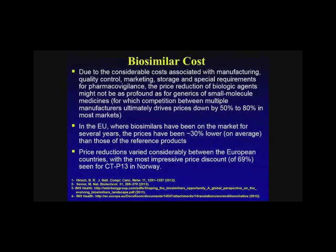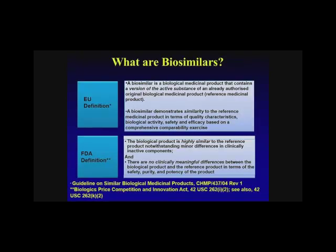The cost of biologics is considerably more than a small molecule, given the manufacturing, quality control, marketing, storage, and special requirements for pharmacovigilance. They're not able to be discounted as much as small molecules. Small molecules may see 50% to 80% discounts compared to originator products. In the EU, there had been about a 30% price reduction based on recent publications, and across Europe they can go as far as 69% for CTP13 in Norway. These vary by region and by government status.